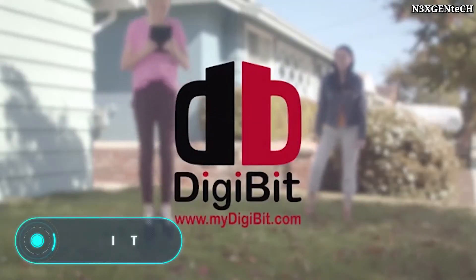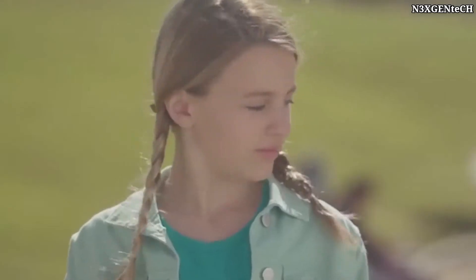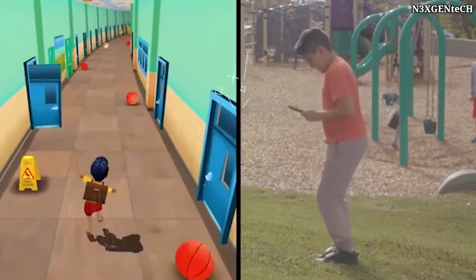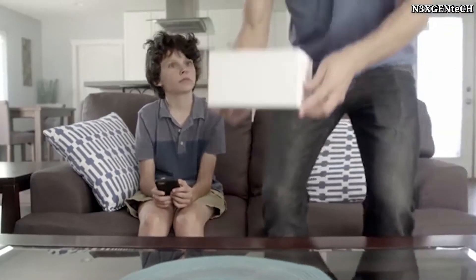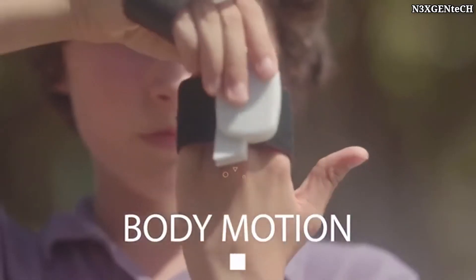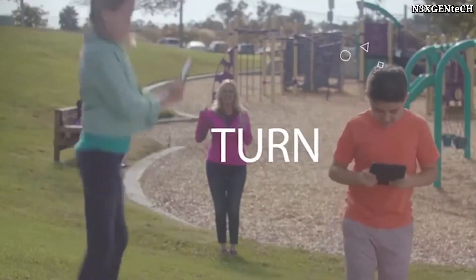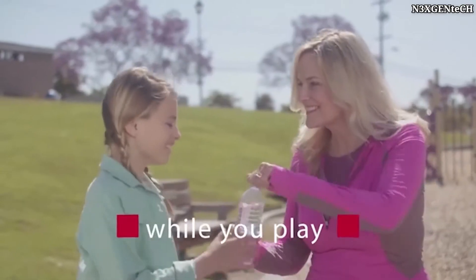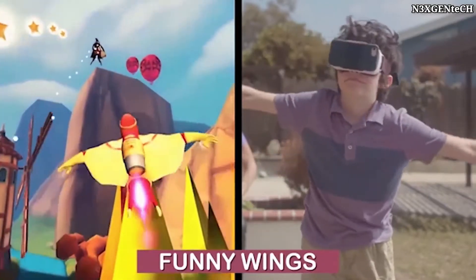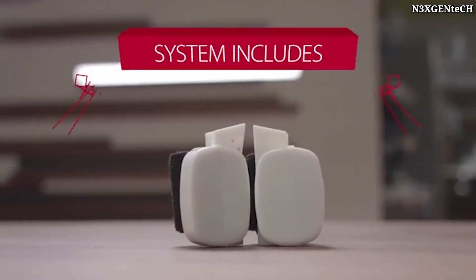Digibit. The problem with all modern mobile games is that they bore the user pretty quickly. Sitting in the same place for a long time without moving and looking at the screen is not only difficult, but also harmful to your health. Digibit was invented to introduce variety into the lives of mobile gaming fans. These VR glasses come with four controllers — two for the hands and two for the feet. The controllers communicate with the smartphone via Bluetooth, and the device doesn't require an internet connection to play anywhere.